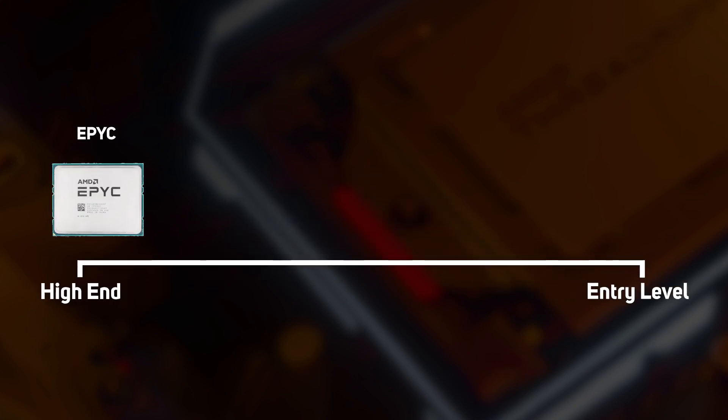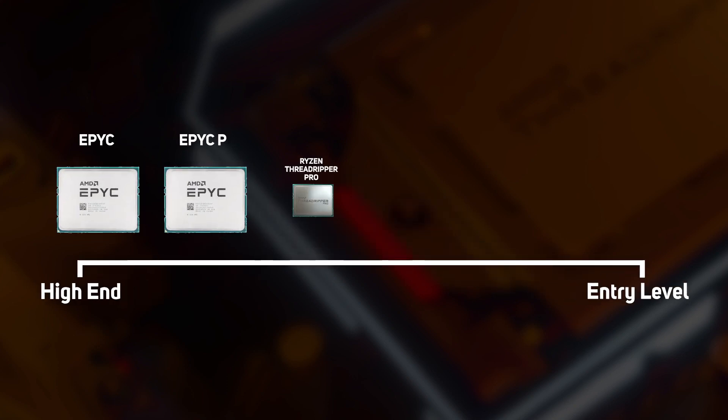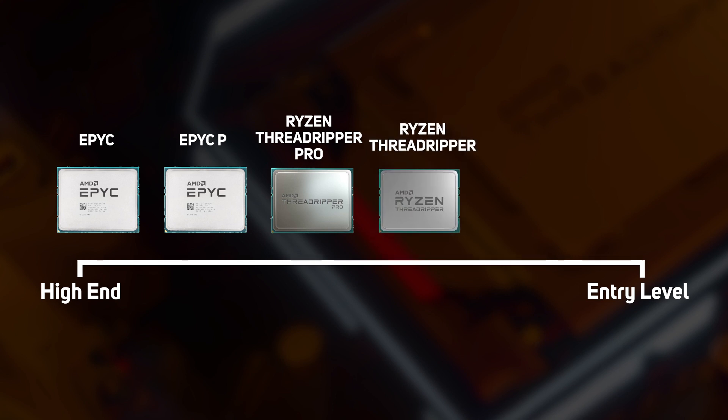AMD makes a huge variety of processors, so a good place to start is a quick overview of the six ranges. From high-end to entry level, these are: EPYC, EPYC-P, Ryzen Threadripper Pro, Ryzen Threadripper, Ryzen, and Athlon.